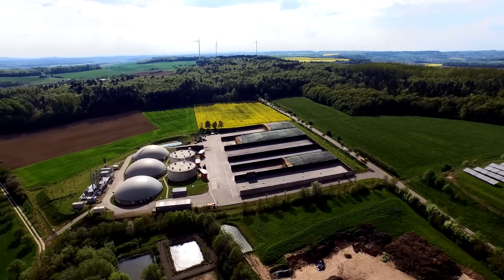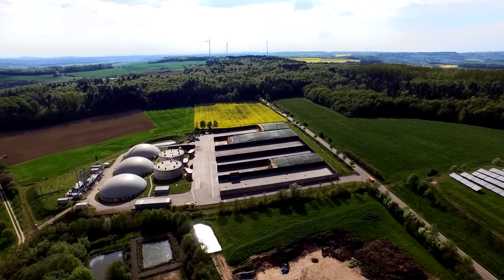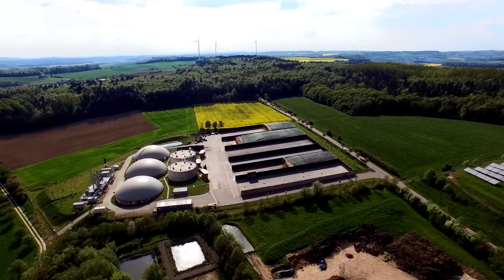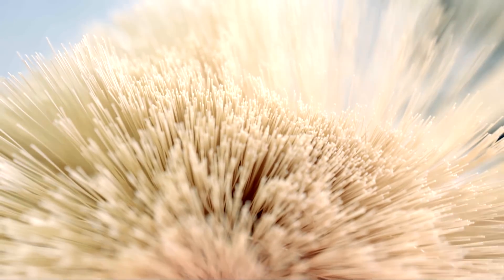This is biogas refining without Iwanic. And this is biogas refining with Iwanic. You might not see a difference, but our membrane technology serves as an exceptionally efficient method for biogas processing.